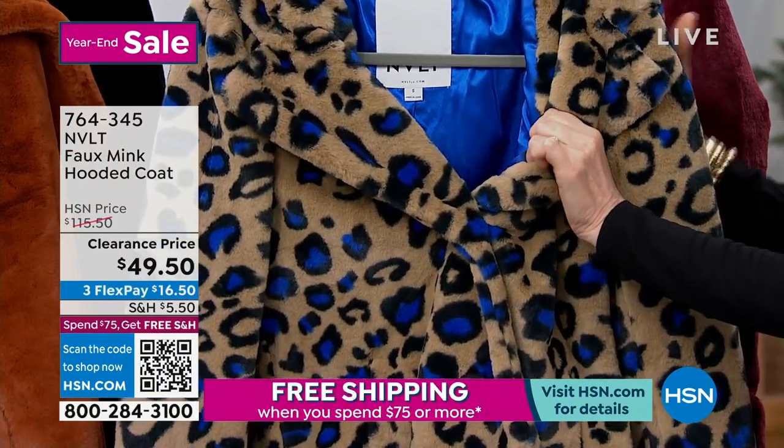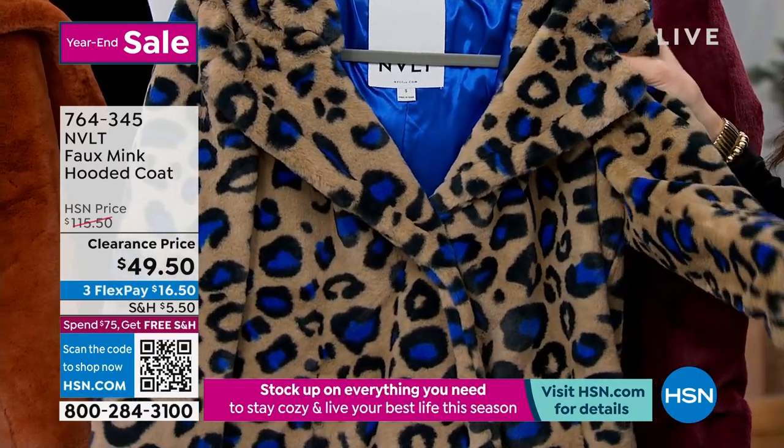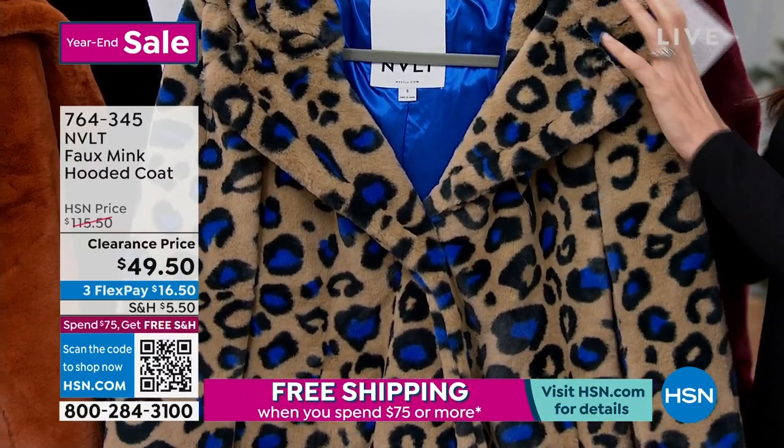Look at that gorgeous lining. It's unbelievable that it's $49.50 — and it's $16.50 to get it home. We've got some really cool colors for you.